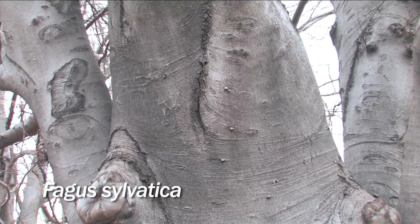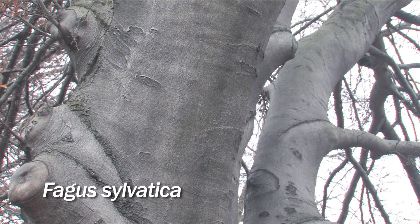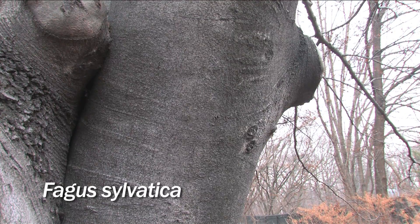The first tree we'll look at is the European beech, Fagus sylvatica, which has smooth, muscular, and sometimes bumpy bark.